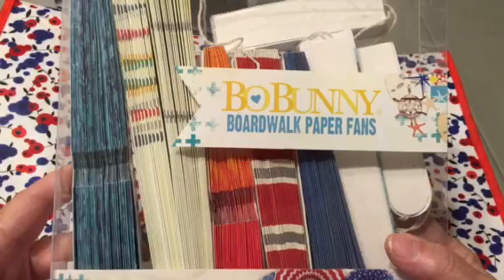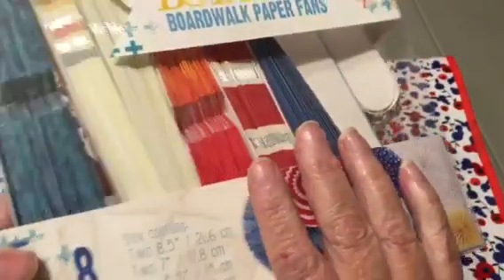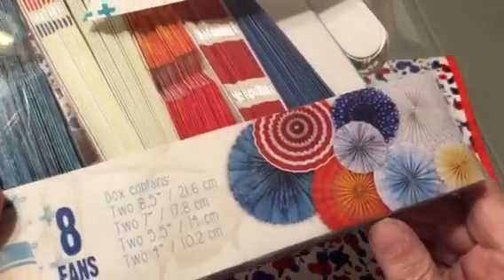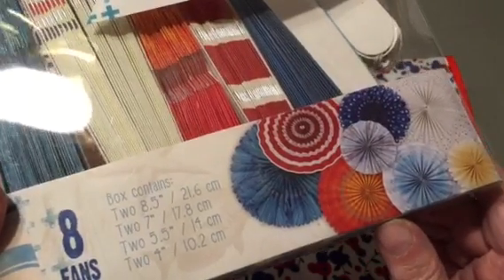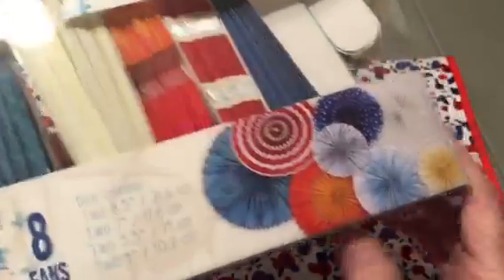And I got this Bow Bunny Boardwalk — they're paper fans. There are eight of them: two eight-and-a-half inch, two seven inch, two five-and-a-half inch, and two four inch. That was $5 for all those — really cute.